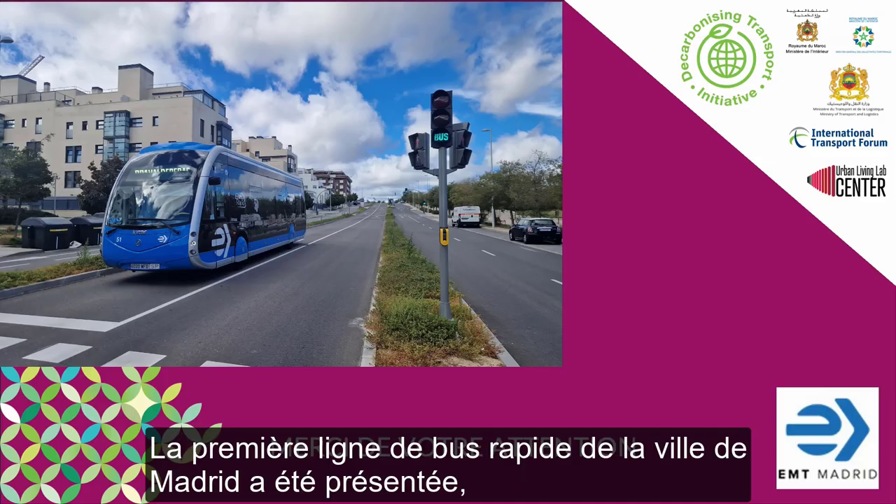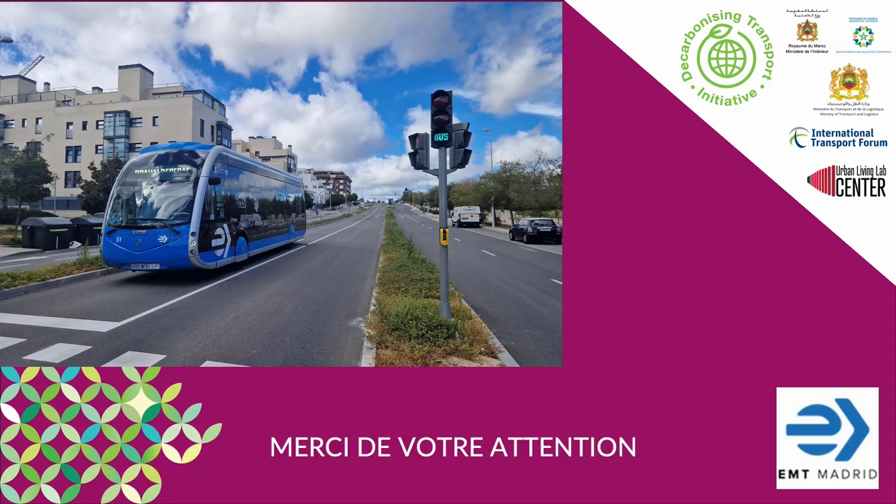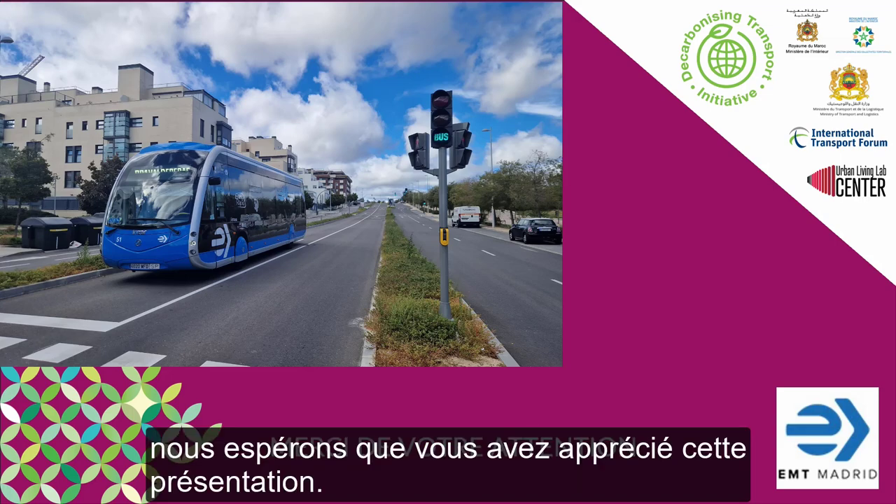In summary, the first bus rapid transit line in the city of Madrid has been presented, as well as our approach to the operation of the traffic light priority system. Thank you so much for your attention — we hope you have enjoyed it.